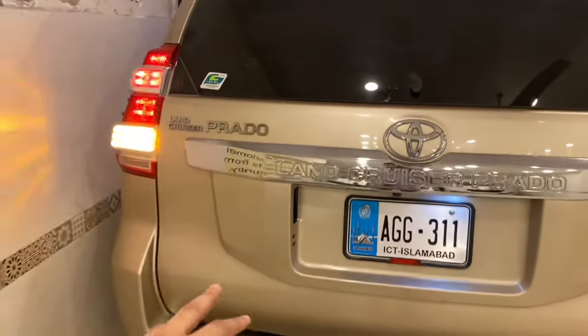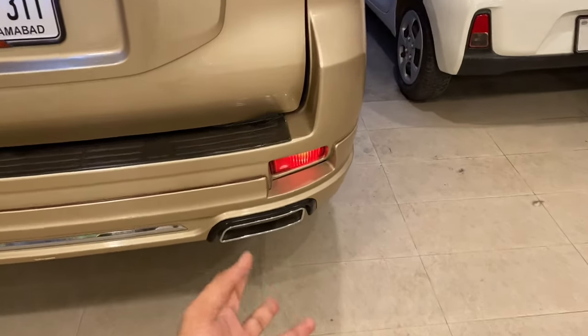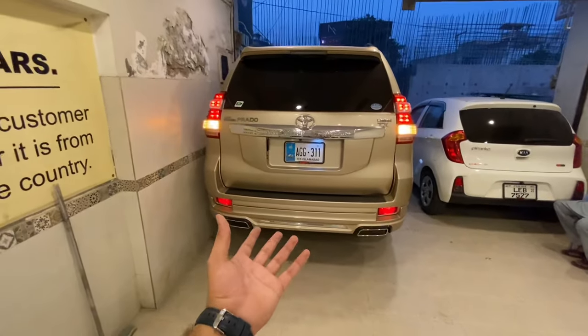There is a spoiler on this car. Looking at the rear we have Land Cruiser Prado badging, fog lights, and dual exhausts. Due to the body kit, this car has a very bulky feel from the back side.